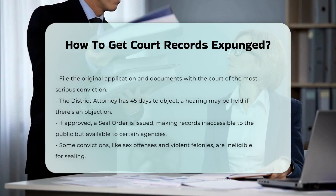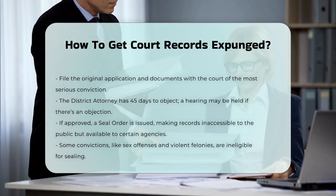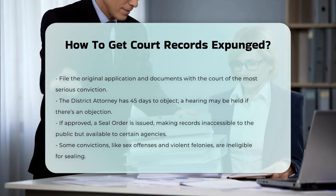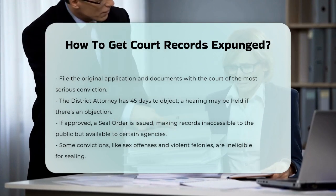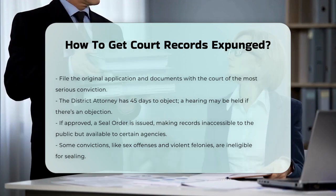To summarize, sealing your records in New York involves meeting specific eligibility criteria, preparing and filing detailed applications, serving the district attorney, and possibly attending a hearing. It's a process that requires patience and careful attention to detail.